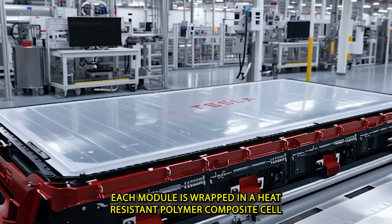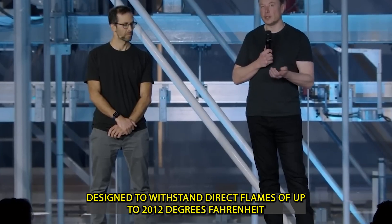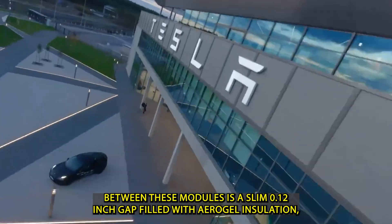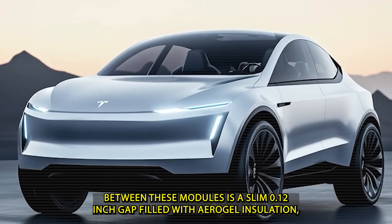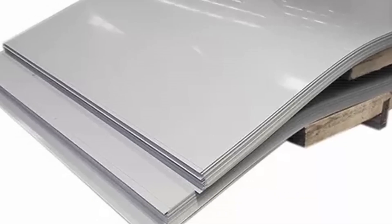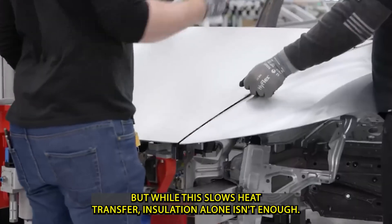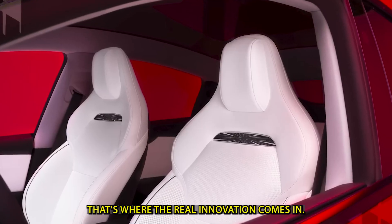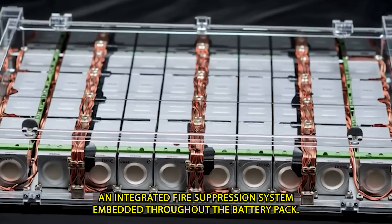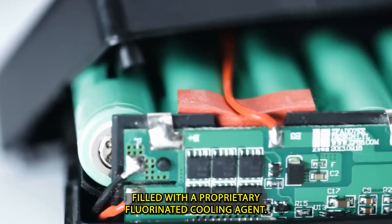Each module is wrapped in a heat-resistant polymer composite shell designed to withstand direct flames of up to 2,012 degrees Fahrenheit for 4 minutes without structural failure. Between these modules is a slim 0.12-inch gap filled with aerogel insulation — one of the most effective thermal barriers known today. But while this slows heat transfer, insulation alone isn't enough. That's where the real innovation comes in: an integrated fire suppression system embedded throughout the battery pack.